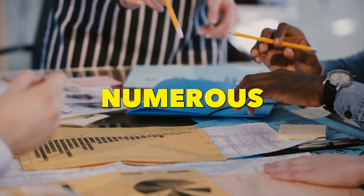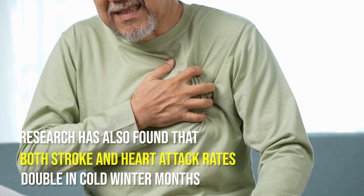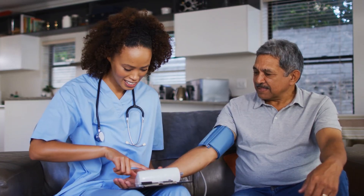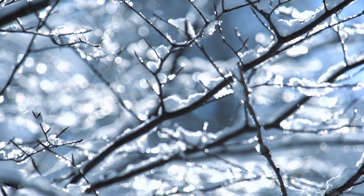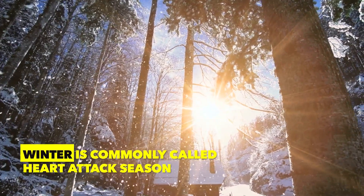This has been confirmed by numerous studies. Research has also found that both stroke and heart attack rates double in cold winter months. Even in patients with normal blood pressure, winter can shift them into the hypertensive category. Winter is commonly called heart attack season.